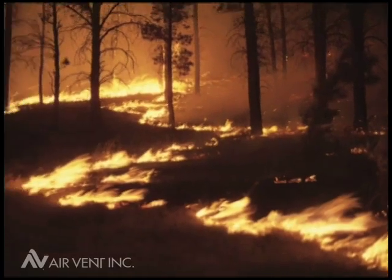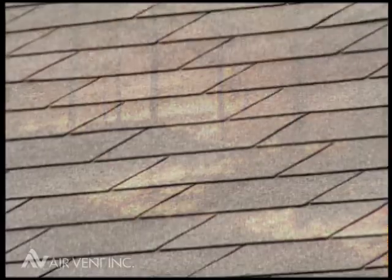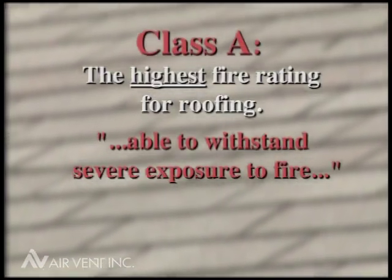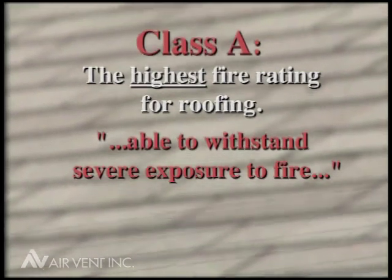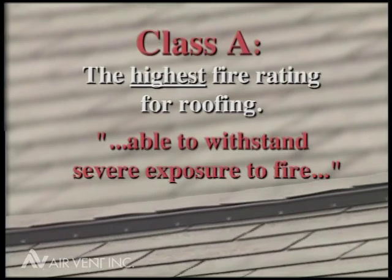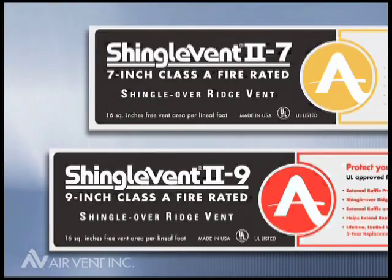In some areas of the country where wildfires occur, for example California, new roofs are required to be Class A compliant. Class A is UL's most stringent fire-resistant classification, requiring that roof coverings, including shingles and accessories such as vents, be effective against severe fire. Air Vent has two Class A ridge vents.